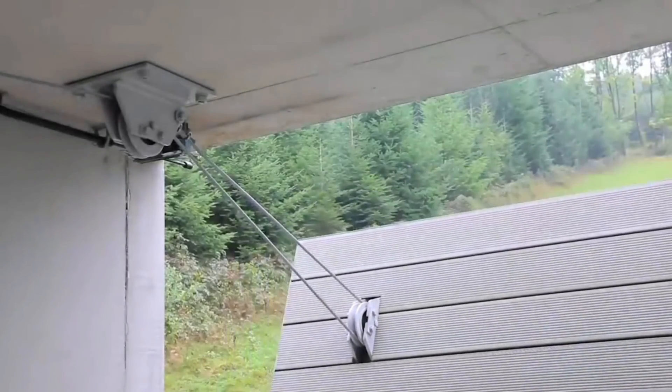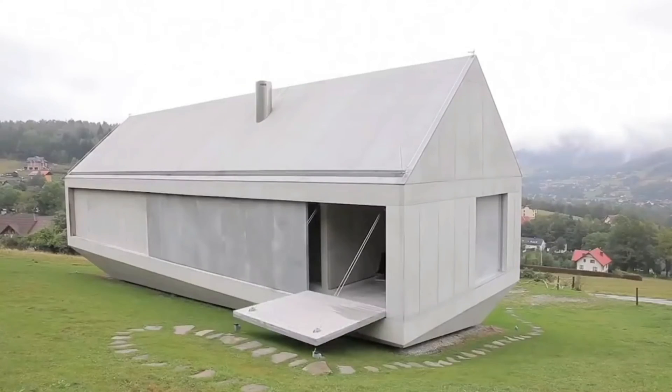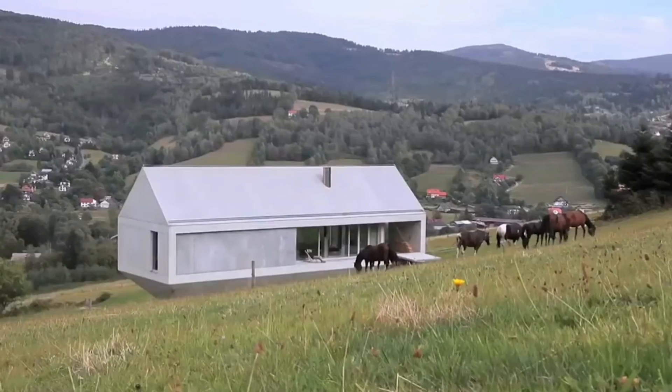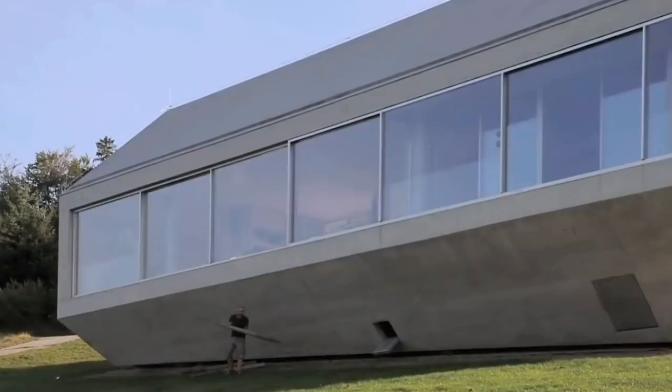One of the most interesting details of the building are the movable walls, behind which there are panoramic windows. During the absence of the owners, the concrete panels move close and the house becomes an impregnable bunker. The same can be done at any time if the family fears for their safety.